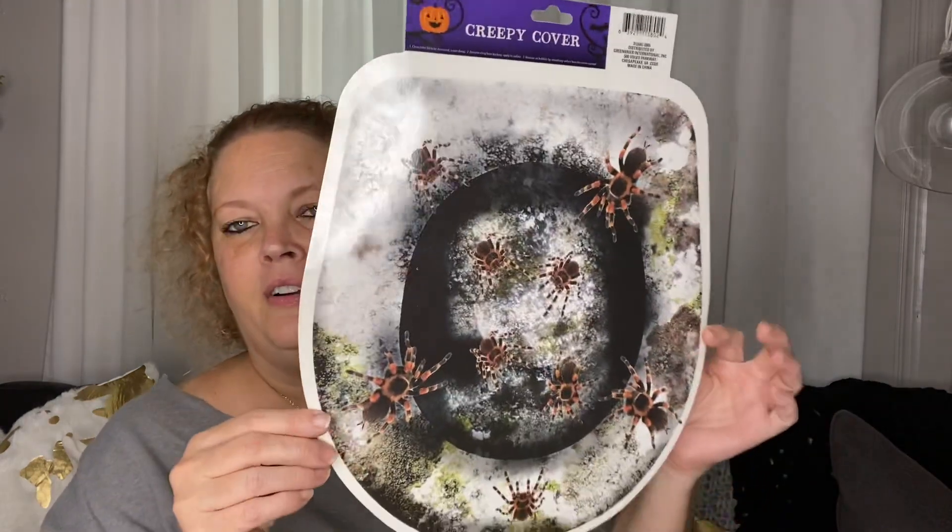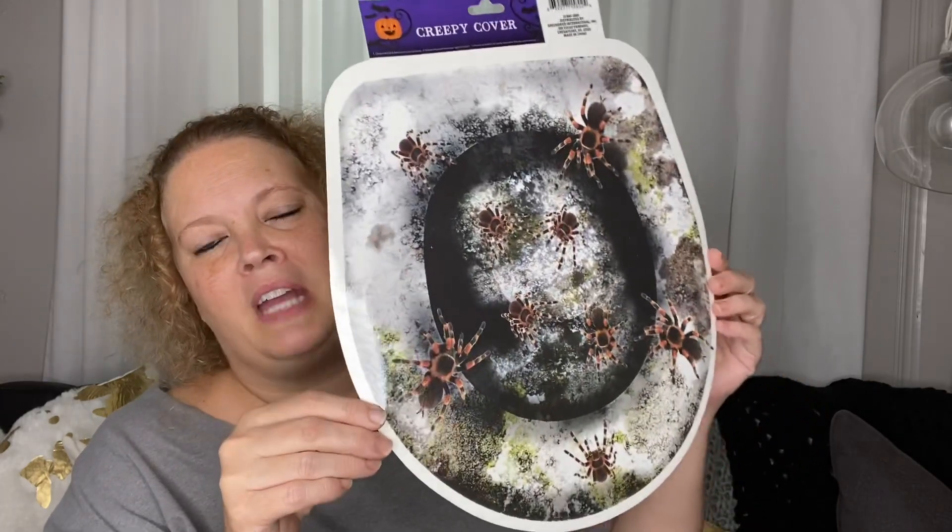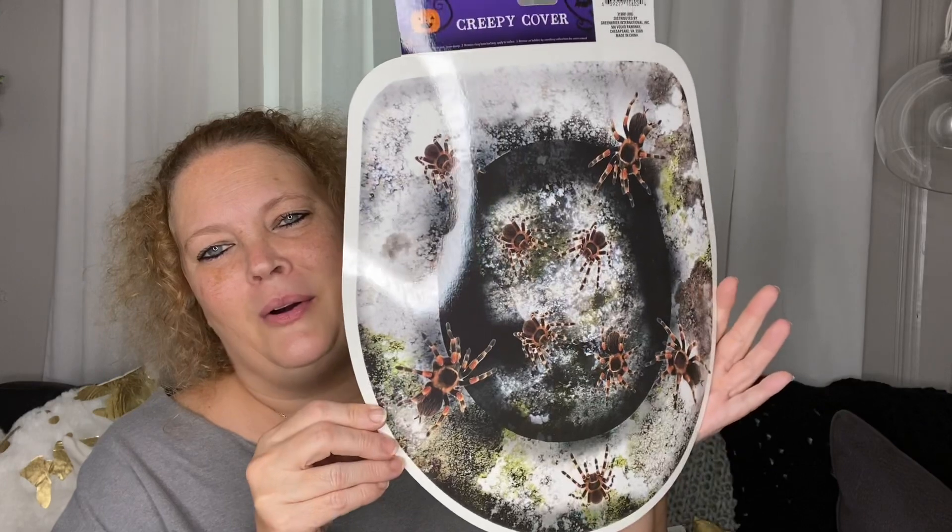Next, I got a creepy seat cover. We had a party before my daughter left to head back to her home, and she wanted to put this on the toilet to scare the kids — but we forgot about it. So I'm going to put it on there. I think it's funny.